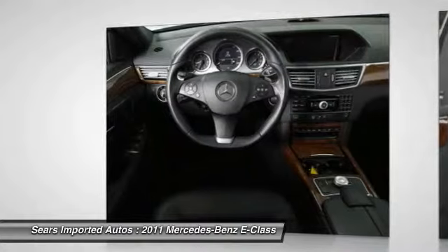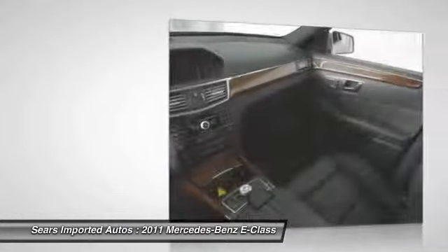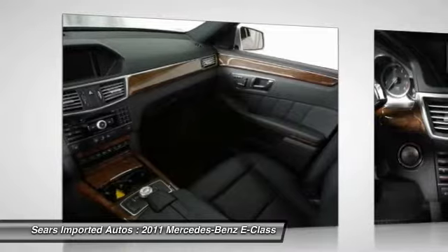SiriusXM satellite radio, sport sedan package, Avantgarde trim, sport body styling, and sport suspension.